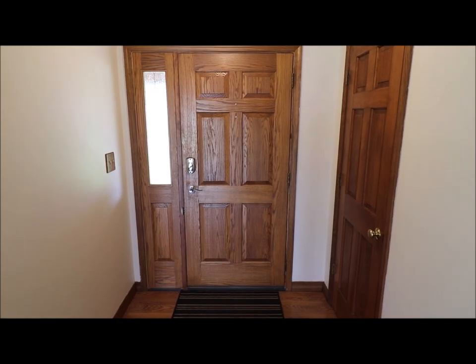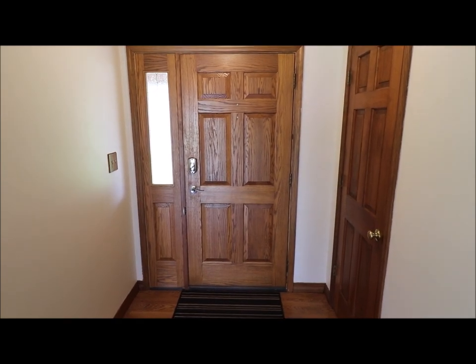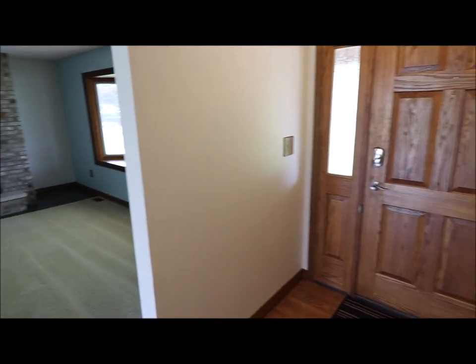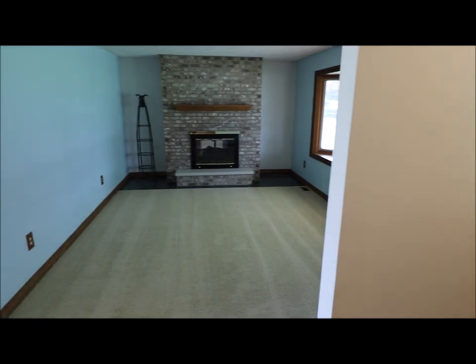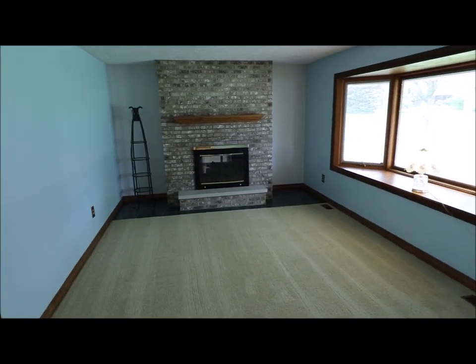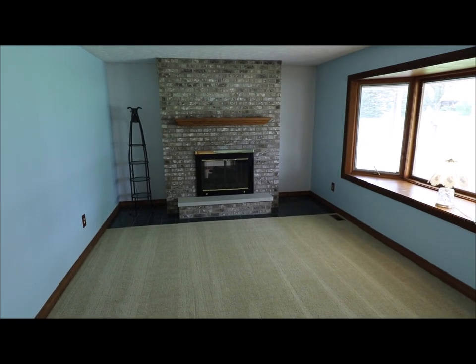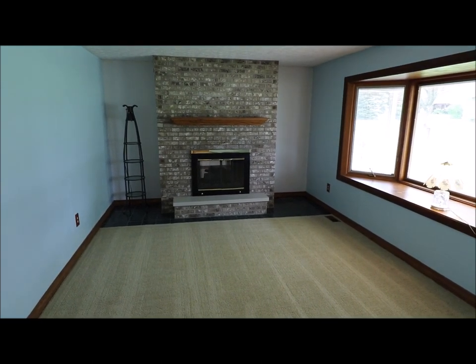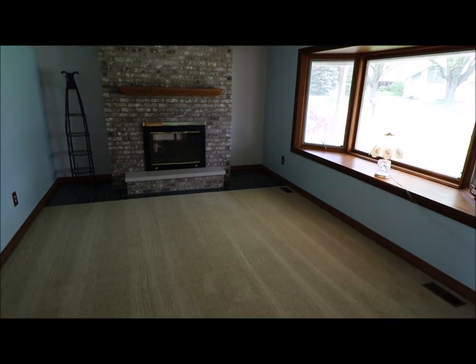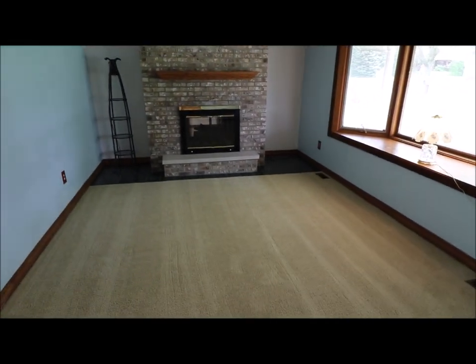Welcome inside the home. Here we have the front door — this is your entryway. You'll be immediately greeted with a nice open living room that features a double-sided fireplace. On the other side there's a nice family room. You've got fresh paint and brand new carpet here in the living room and the family room.